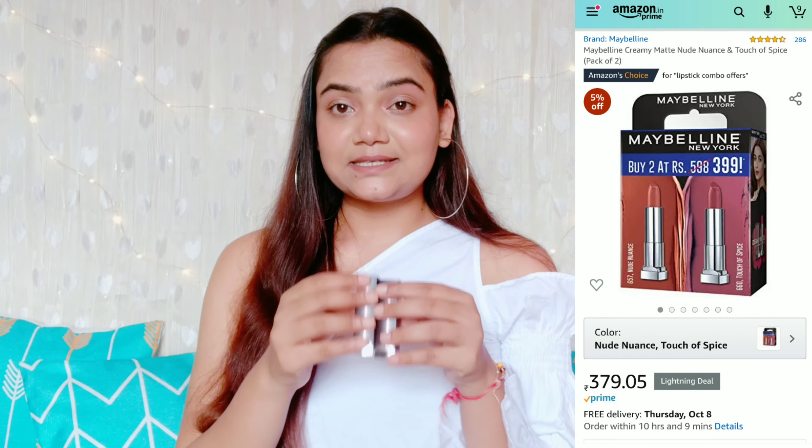The other shade from the Maybelline Creamy Matte range is shade number 660 Touch of Spice. This is a very pretty pink nude color. These lipsticks are so smooth — they just glide on your lips very easily and smoothly. They stay for around two to three hours, after which you'll need to reapply. The shade looks absolutely beautiful.